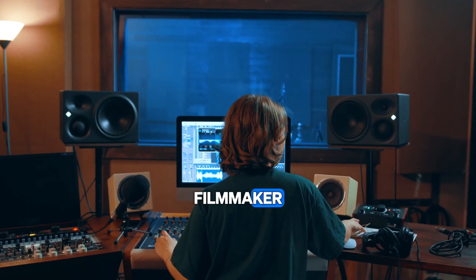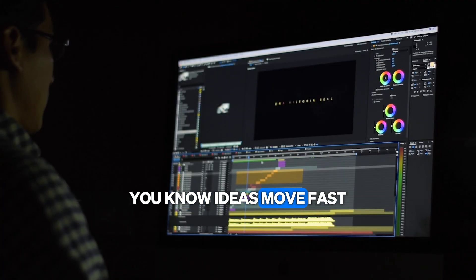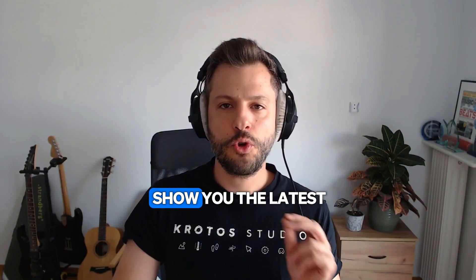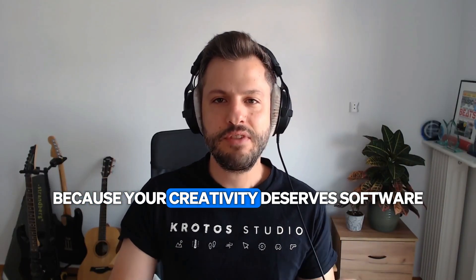If you're a sound designer, filmmaker, or video editor, you know ideas move fast and deadlines even faster. I'm Orfeas Boteas, founder of Crotos, and I'm excited to show you the latest in Crotos Studio Pro — because your creativity deserves software that keeps up with your projects.